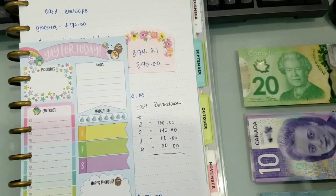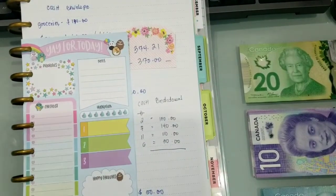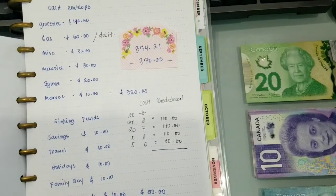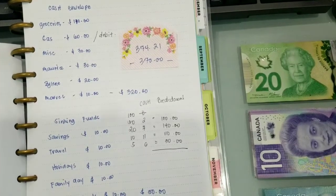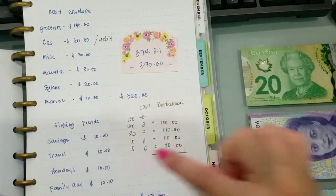maglalagay na tayo ng mga cash sa ating cash envelope. Nakapag-withdraw na ako, nakapunta na ako ng banko kanina. Na-figure out ko na din kung magkano yung mga ilalagay natin sa envelope natin. As you know, this month is medyo tight tayo ng konti, kaya nakagawa na ako ng budget para sa cash envelope saka sa sinking funds natin.